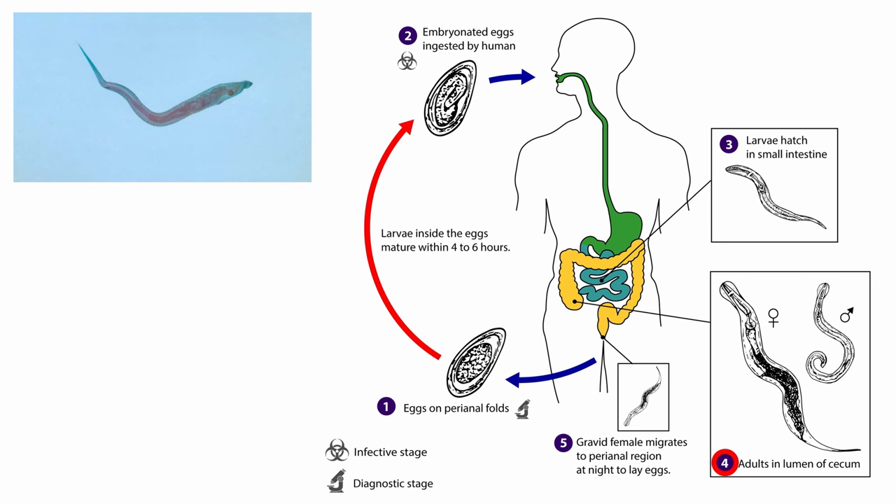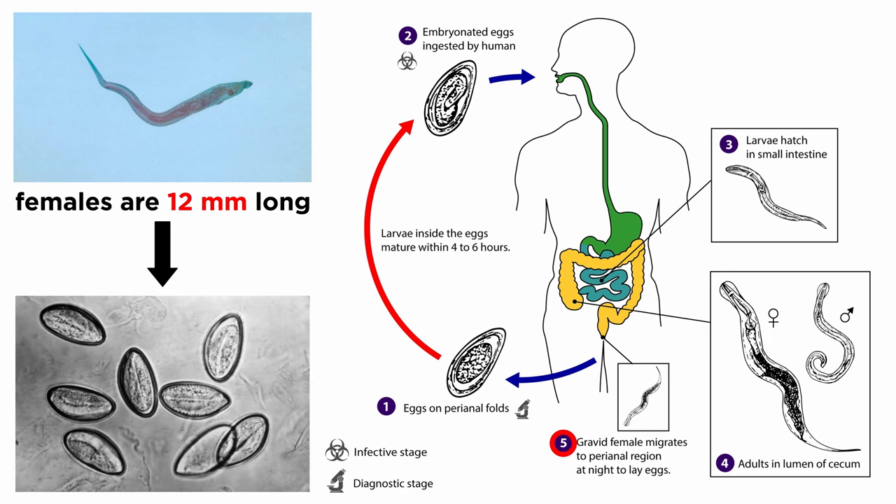Adult parasites live in the large intestine and cecum. Females, which are only about 12 millimeters in length, migrate to the anal cavity at night to lay eggs. This causes an itch that, when scratched, contaminates the hands and bedclothes. If the microscopic eggs are accidentally swallowed, they infect the host and develop rapidly, within six hours at human body temperature, hatching in the large intestine.